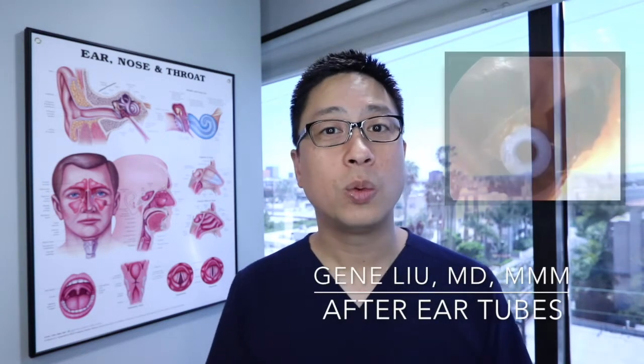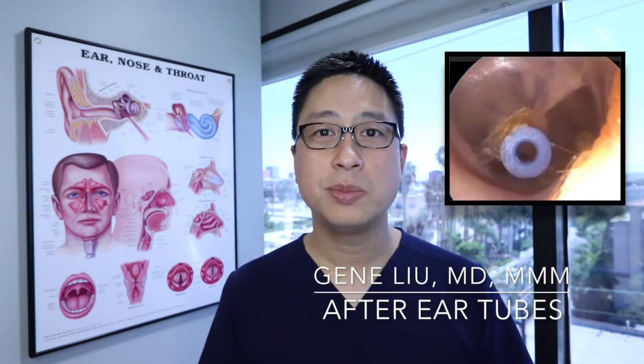So now you've gotten ear tubes placed. What do you need to worry about? The vast majority of the time you can pretend like they're not even there and that nothing ever happened. Your ear will gradually over time push the tube out, the hole will close, and usually by then, hopefully whatever problem the ear tube was placed to treat is going to be resolved.